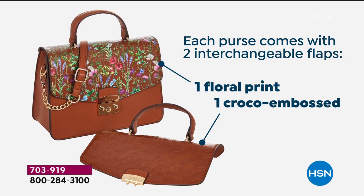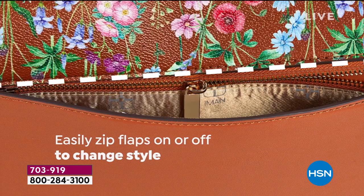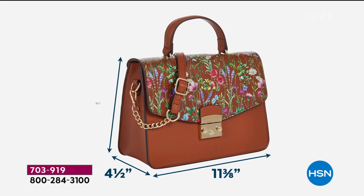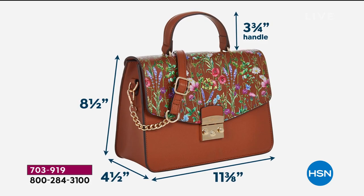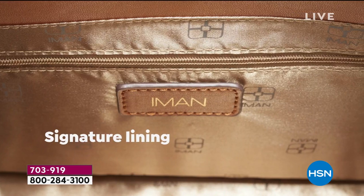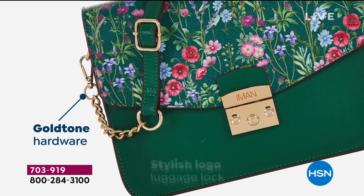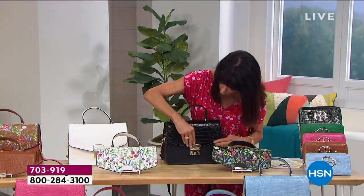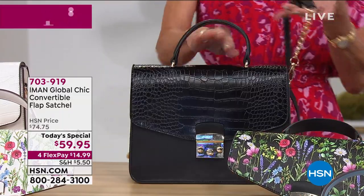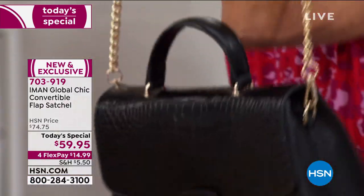We have hundreds of people calling — if you can go to our website or shop via the app to place your order. You only have a couple more opportunities left on today's special, and we are over 18,000 gone. It is a brand-new silhouette, the perfect size. You can wear it over your wrist with just a 3.5-inch drop, or turn it around with the long adjustable strap up to 22 inches as a complete crossbody.